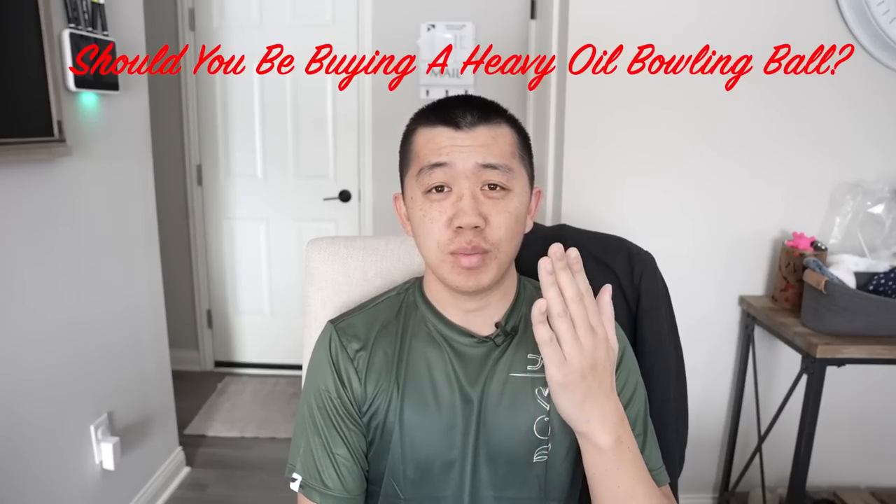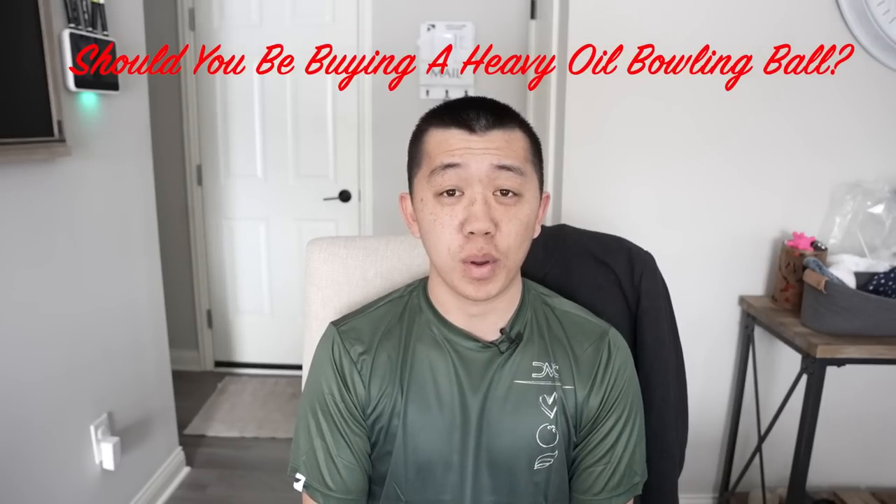What's going on guys, welcome back to the channel. Today I have for you a third edition of Ballsplanations, a continuation of a series I started when this channel was just mine. I want to bring the same kind of information to you guys as the TV Bowling Supply brand. Today, as you may have seen from the title: should you be buying a heavy oil bowling ball?